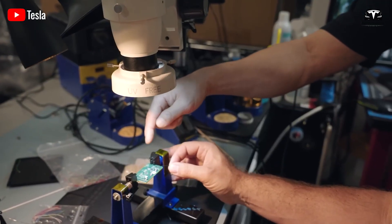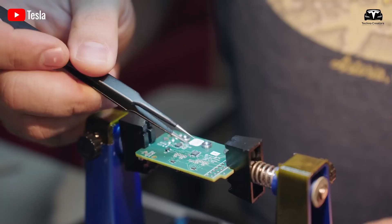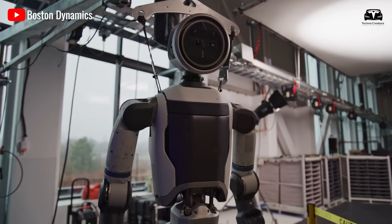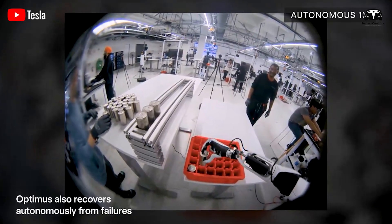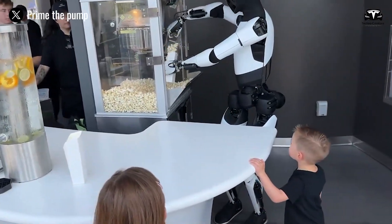The integration of Grok and Tesla's mass production target for 2026 have sparked discussions on tech forums, with speculation that Optimus V3 could become a mainstream product. Unlike single-task robots, Optimus is designed for all-around performance in domestic settings, with Musk emphasizing its role in homes, not just factories.